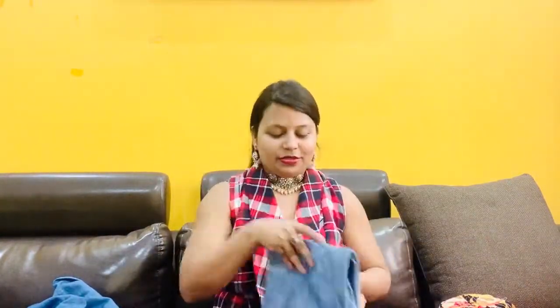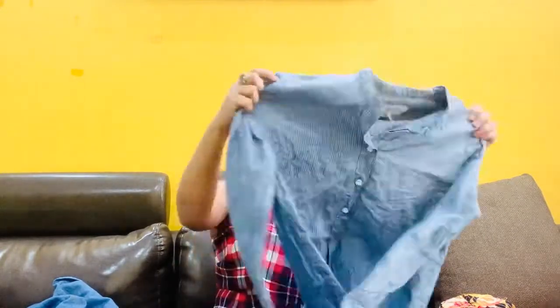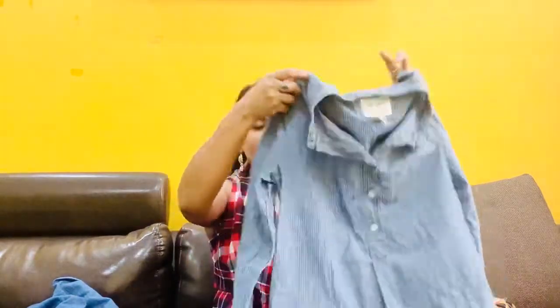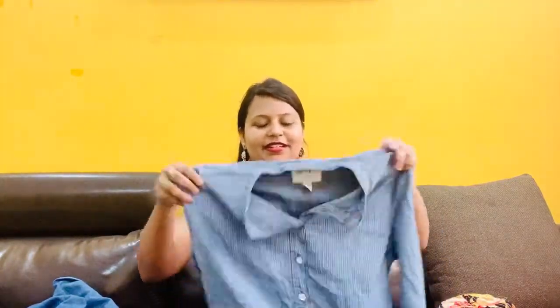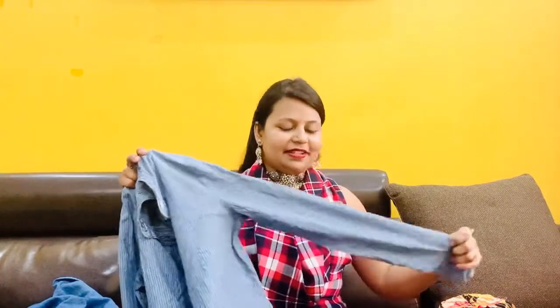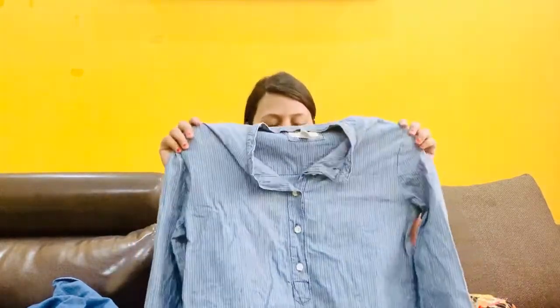My third purchase from the same stall is this long shirt dress — you can call it a shirt dress. It has slits on the sides, so sometimes you can wear it as a dress or open as a top. This is a denim shirt kind of piece and it is from the brand Forever 21.